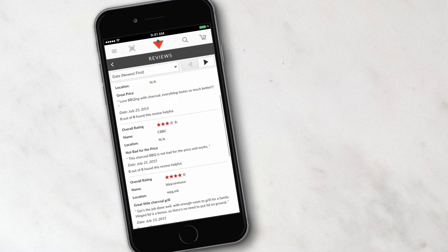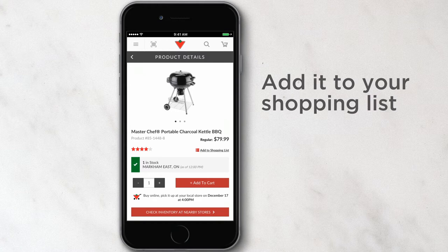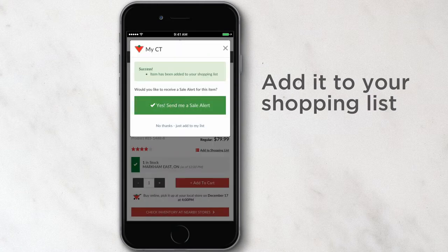If I'm eyeing a product but want to wait till it goes on sale, I can easily add it to my shopping list and be notified the moment it goes on sale.